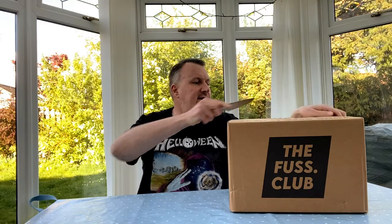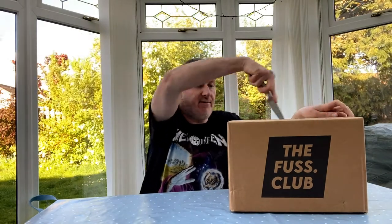Welcome back to Rocker's Beer Review. Today we're going to be doing a beer unboxing — it is May, this is the beer boxing from the Fuss Club of the beers we're going to drink in May. I'm quite excited as usual by the unboxing; I always love an unboxing video and I hope you guys out there do too.